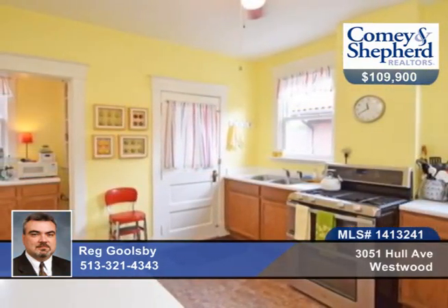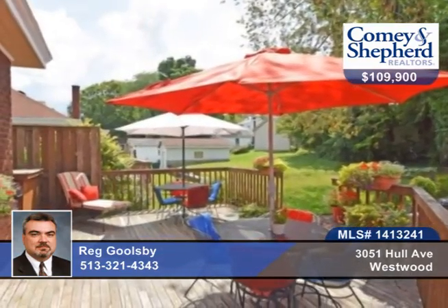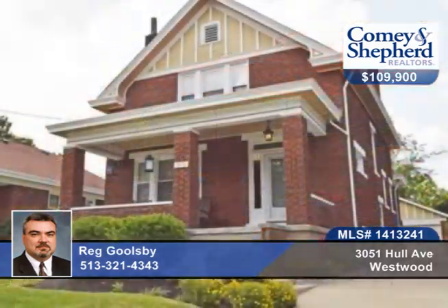Large bedrooms with double closets, and the home is beautifully landscaped with a deck perfect for entertaining, plus a two-car detached garage. Call Reg to see this home in person.